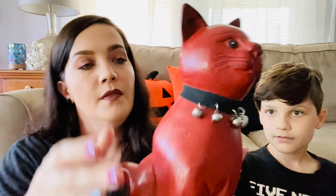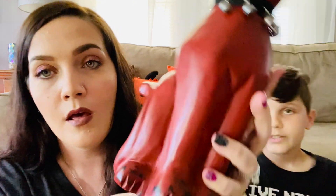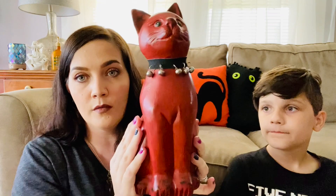Then we found this wooden cat. The collar and bells look a little older to me, though this could very well be modern. It's carved out of wood and has a tiny chip in the paint on its ear, but it's really cool — a red cat.